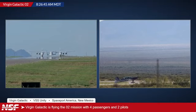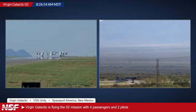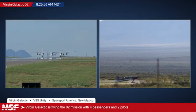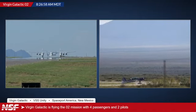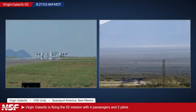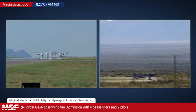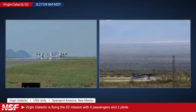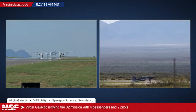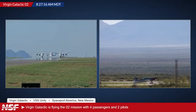And I believe that's one of the chase planes there in the right picture-in-picture. That's starting its engine now. And that's getting ready to go as well. I believe what will happen is, because that's obviously a smaller aircraft, it will probably roll out onto the runway ahead of VSS Unity and VMS Eve, and then take off in front — or it will wait for the spacecraft to take off. It's a smaller aircraft, so it needs less runway to take off.